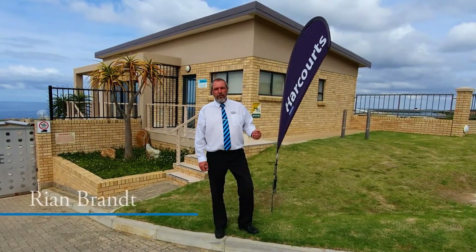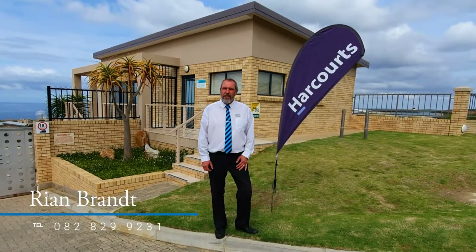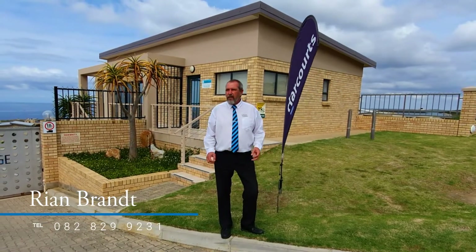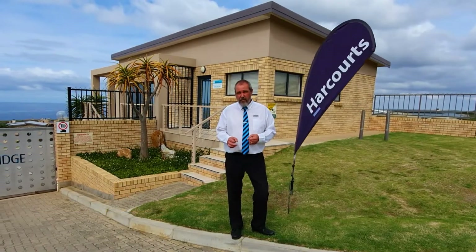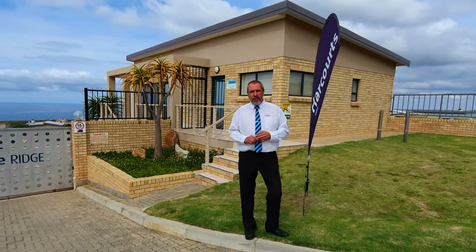Hi there, I'm Rian from Harcourts in Dana Bay. As you know, Harcourts is one of the top four estate agencies in South Africa. We are here to show you a very special property marketed exclusively by Harcourts inside the Blue Ridge Estate.